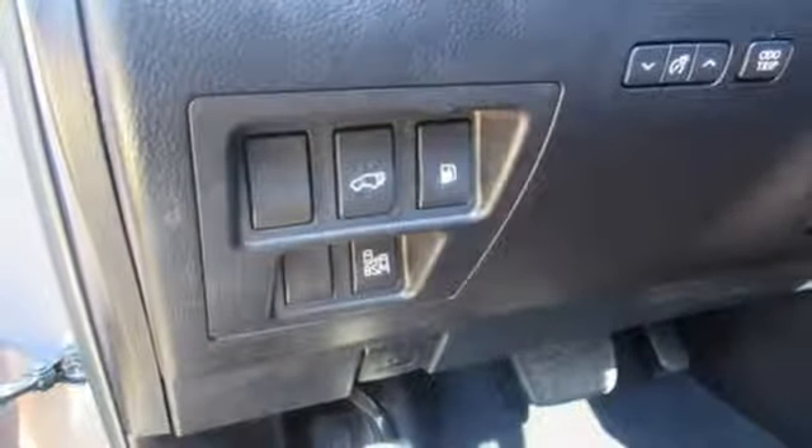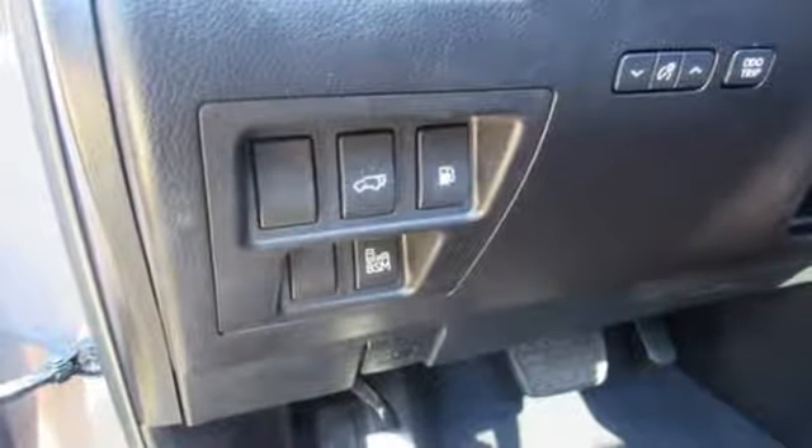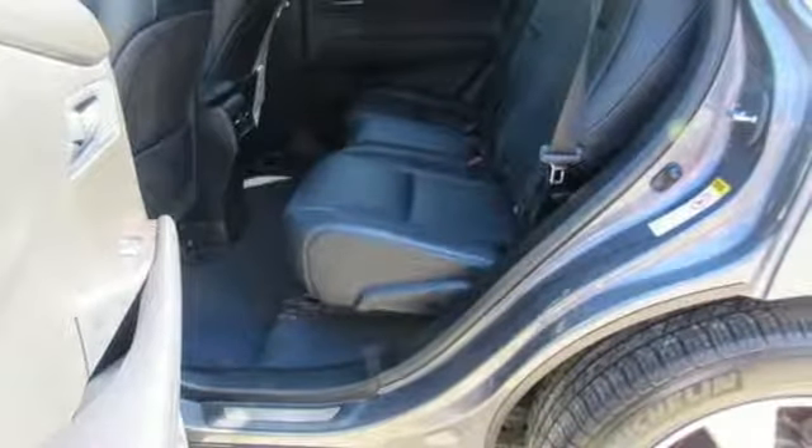Automatic transmission. Express open and closed sliding and tilting sunroof. Sport suspension. And V6 engine.